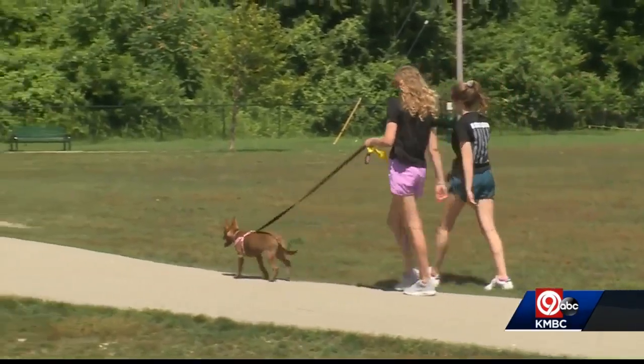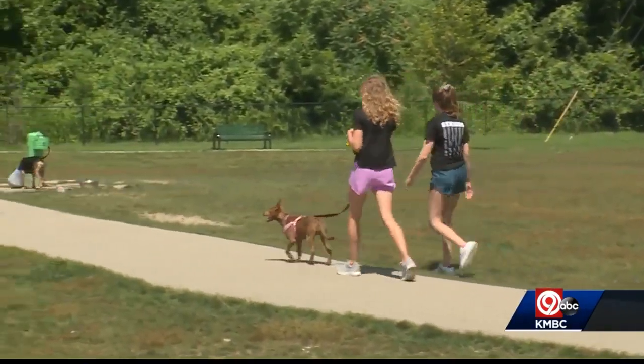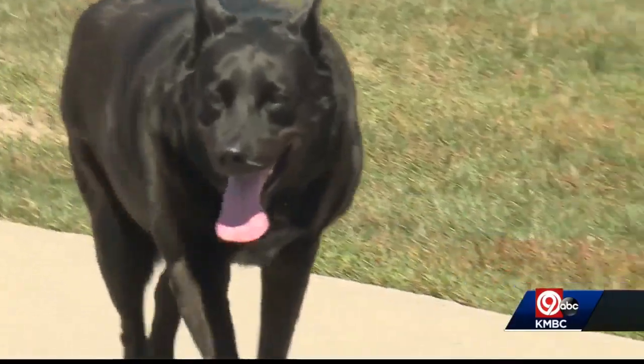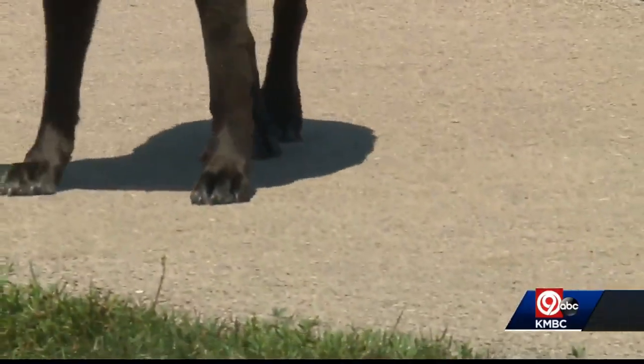Your dog might love those long walks outdoors, but if you're not careful, it can turn into a painful experience for your pet. In this heat, pay attention to the surfaces you're walking on. The biggest thing we've got to be careful about are those black paved surfaces. They're going to get hot very quickly.